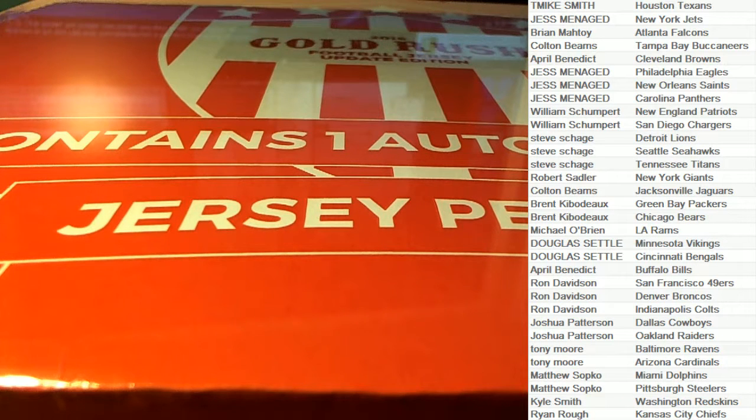Let's make it happen guys! This is 2016 Gold Rush — autographed football jersey update edition. This can be your team, number 850. Good luck everybody, here we go, let's see what we got!